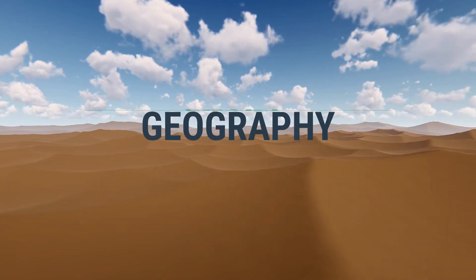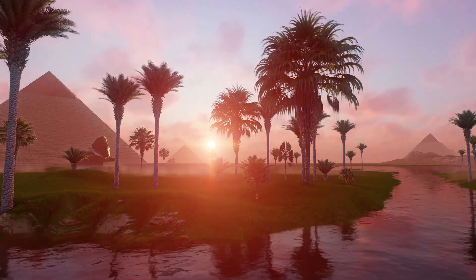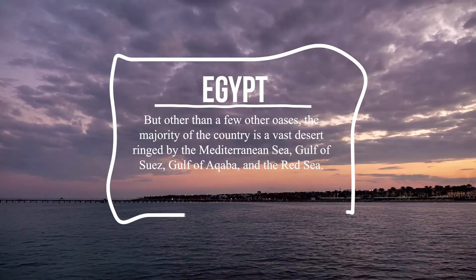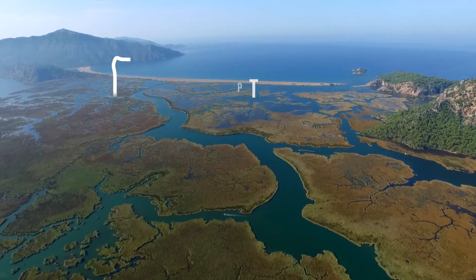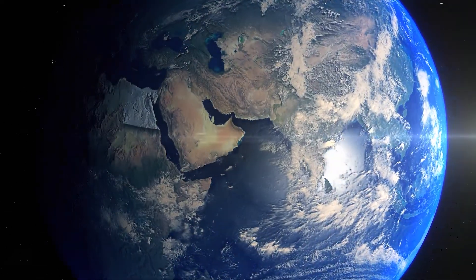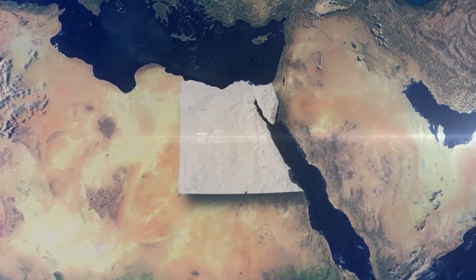Egypt Geography. The Fertile Nile Valley bifurcates Egypt between north and south. But other than a few other oases, the majority of the country is a vast desert ringed by the Mediterranean Sea, Gulf of Suez, Gulf of Aqaba, and the Red Sea. But desert doesn't mean barren. Since Egypt is a transcontinental country — it sits in two continents, Asia and Africa — the country enjoys a high biodiversity rank.